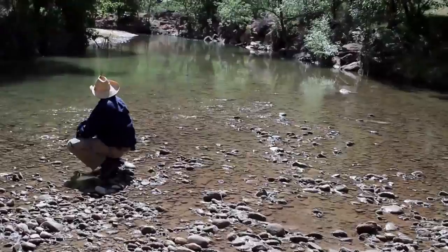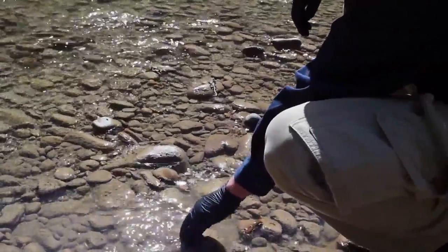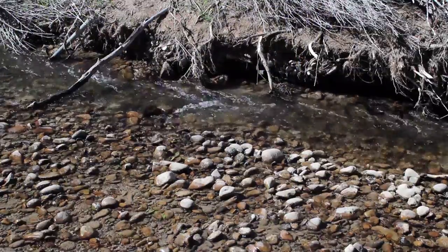Water is fascinating to paint. It's both a lens and a mirror. There's a whole different landscape below the surface that reacts to the light differently than the objects that break the surface.